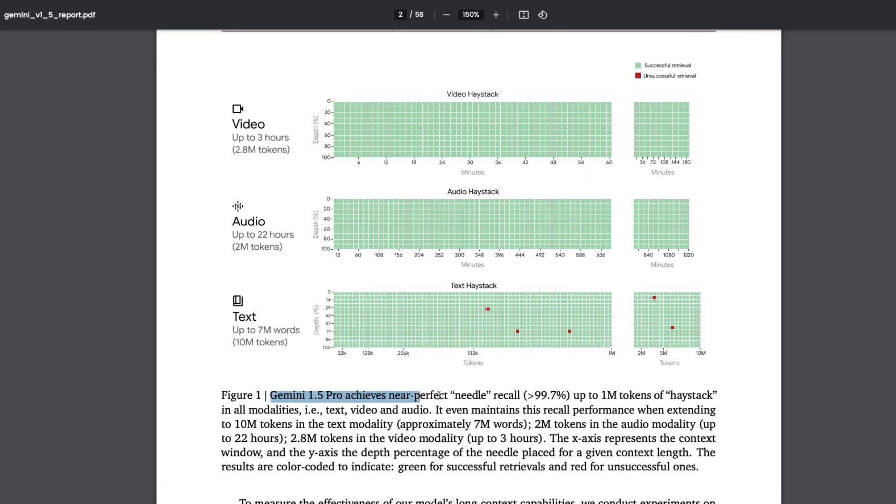They're saying that Google Gemini 1.5 Pro achieves near-perfect needle recall — up to 99.7% for 1 million tokens. That means if you give 1 million tokens to Gemini 1.5 Pro, it will return 99.7% of the information without making any mistake. Further, it's not only for text — it is for text, video, and audio. Google claims this recall performance is maintained when extending up to 10 million tokens in text modality (approximately 7 million words), 2 million tokens in audio modality (up to 22 hours), and 2.8 million tokens in video modality (up to 3 hours).